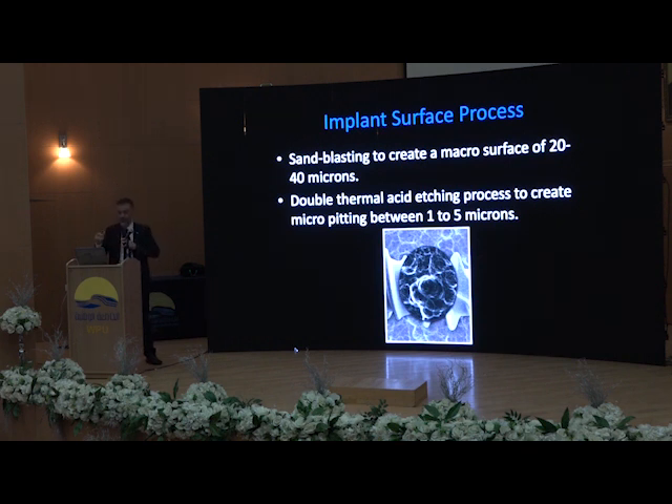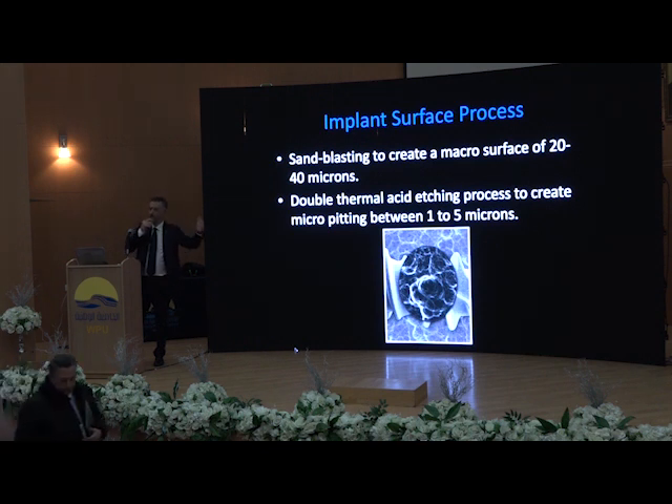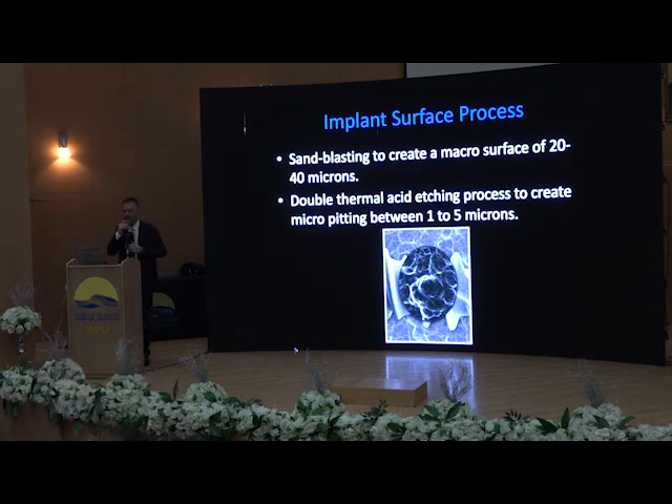But tomorrow I will show you something very interesting. I'm working since four years with a European project called Horizon 2020, and we developed a very new, very interesting surface — a biological surface. It's an implant surface plus the growth factors of the patient, so it's a specific individual biological surface. On this surface we are able to apply the fibrin, stem cells, growth factors, and BMP of the patient. We will discuss this tomorrow — it's something very powerful and very innovative.